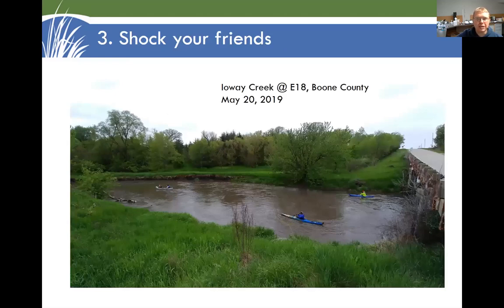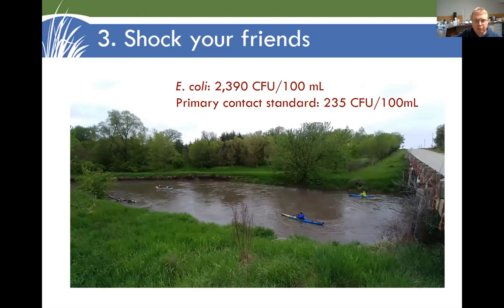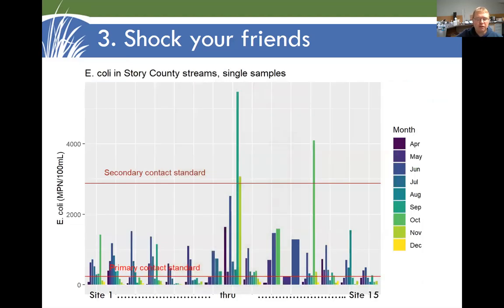That brings us to use number three for water quality data: shock your friends. Here are some South Skunk River paddlers enjoying a quick run down Iowa Creek after a rainfall. I happened to be out and collected a sample, took it to the lab that same day, and found that E. coli bacteria — an indicator of fecal contamination — was 10 times the primary contact recreation standard. We have found that fecal contamination in central Iowa streams is frequent and widespread. Data from 15 sites we tested last year in Story County: all of those exceeded the primary contact standard at least one of the months tested, two exceeded the secondary contact standard, and nine out of ten exceeded the standard for the recreational season. So this is an issue.